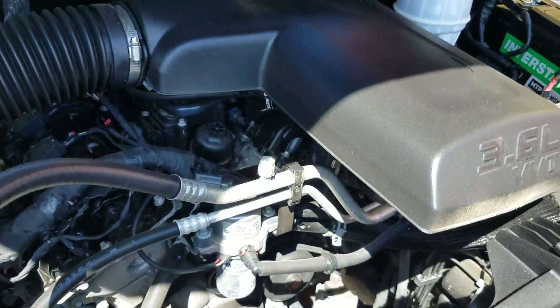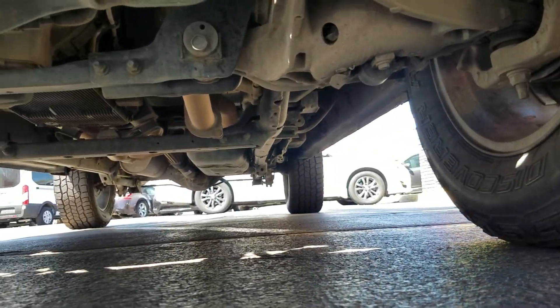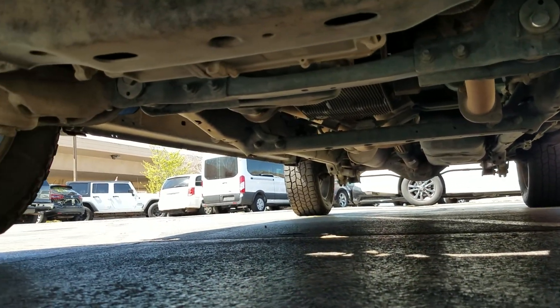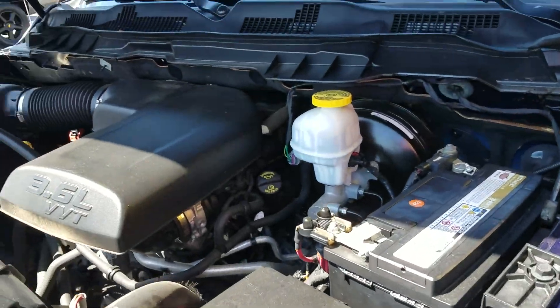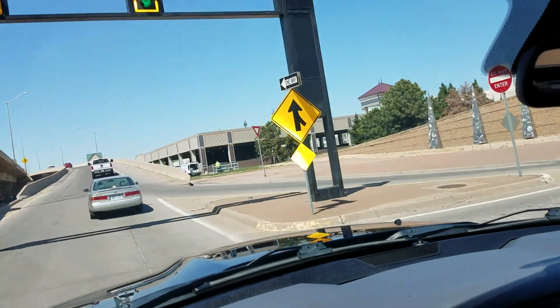Underneath there's a 3.6 V6 engine — it idles smoothly, no signs of any damage and no signs of any leaks. These get pretty good fuel mileage; I've got a friend who has one just like this and takes it to Oklahoma every weekend for work, says he gets over 20 miles per gallon. With fuel as expensive as it is, that's very important. No signs of any leaks, damage, or rust from a flood — exactly what we're looking for.